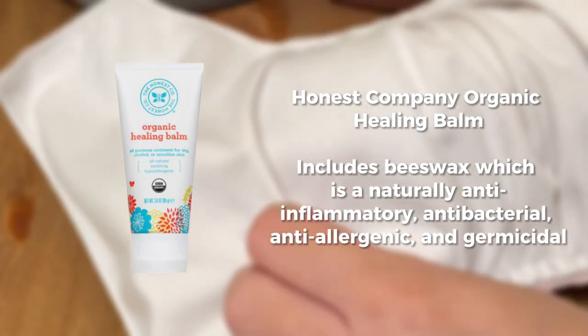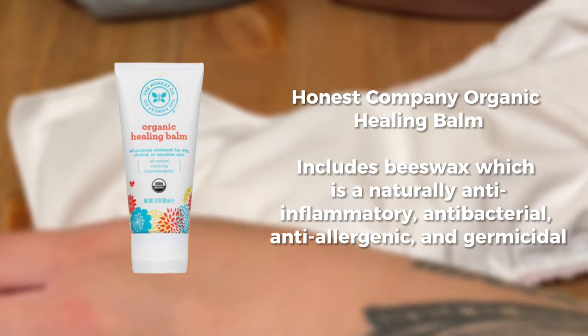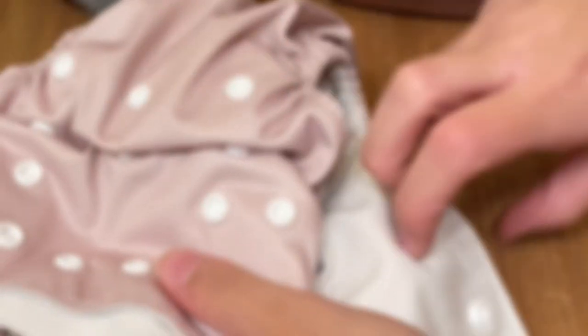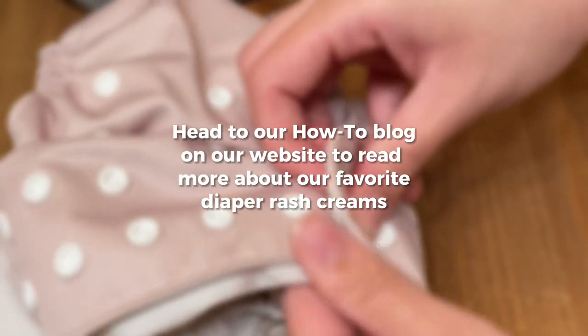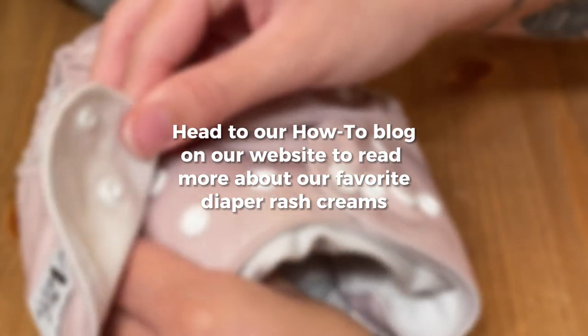Another option is the Honest Company Organic Healing Balm. This product includes beeswax, which is naturally anti-inflammatory, anti-bacterial, and anti-allergenic. If you're interested in learning more about our favorite diaper rash creams, you can head to the blog section of our website called How To and check out our blog post on diaper creams and cloth diapers.